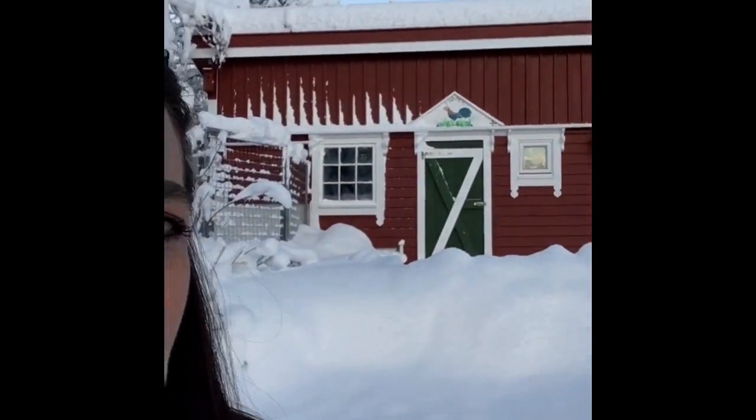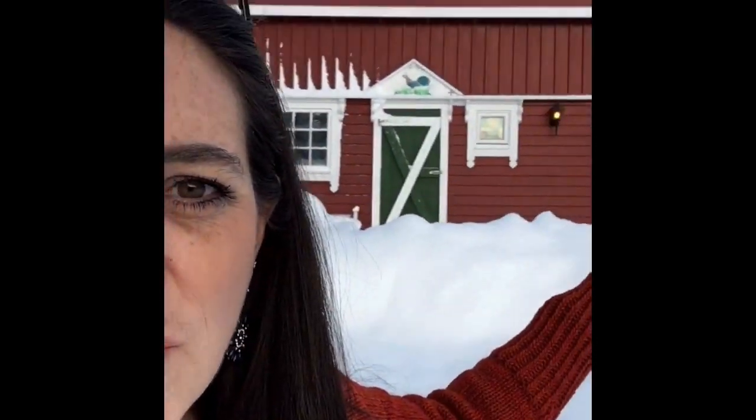We have the barn here, which is for the chickens and the rabbits, and we have the woodshed. Those drawings at the top were done by my daughter — she hand-painted those. In the other video you might have seen the special Norwegian fence that was built for my sheep, but there's too much snow to walk over there now.